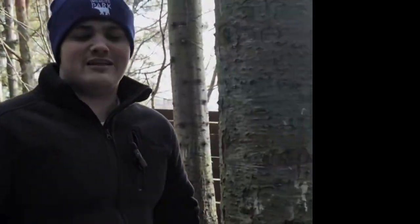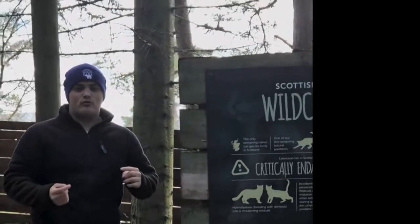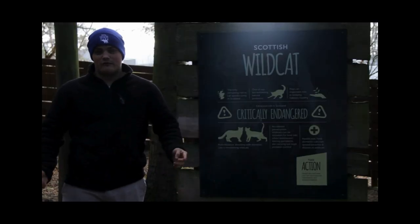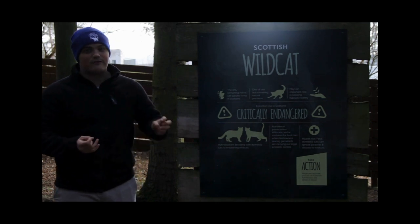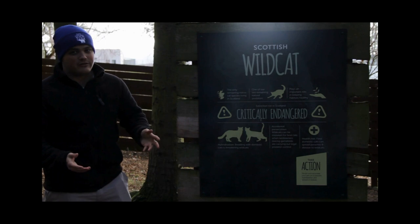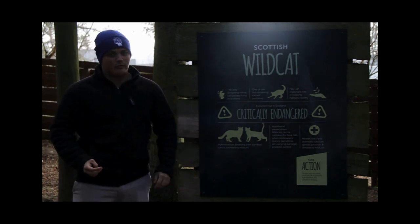Scottish wildcats, unfortunately, are critically endangered nowadays. There aren't many left in the wild, and this is due to a couple of things. One being land loss — there's not much land left for them to live in. And also the biggest thing is breeding with domestic cats. There are too many domestic cats and not enough wildcats to breed with, so we're not getting purebred wildcats, just crossbreeds with domestic cats. Scientists don't really know how many are left in the wild.